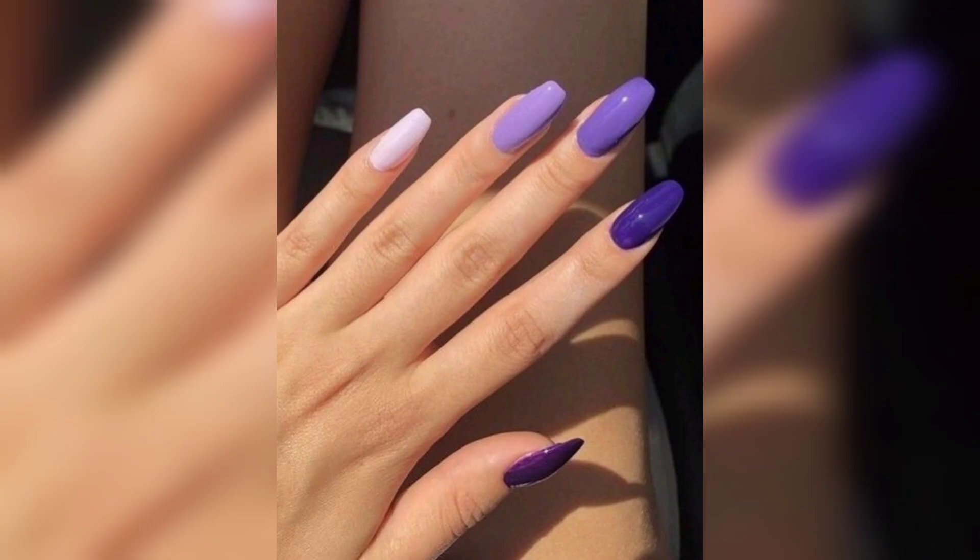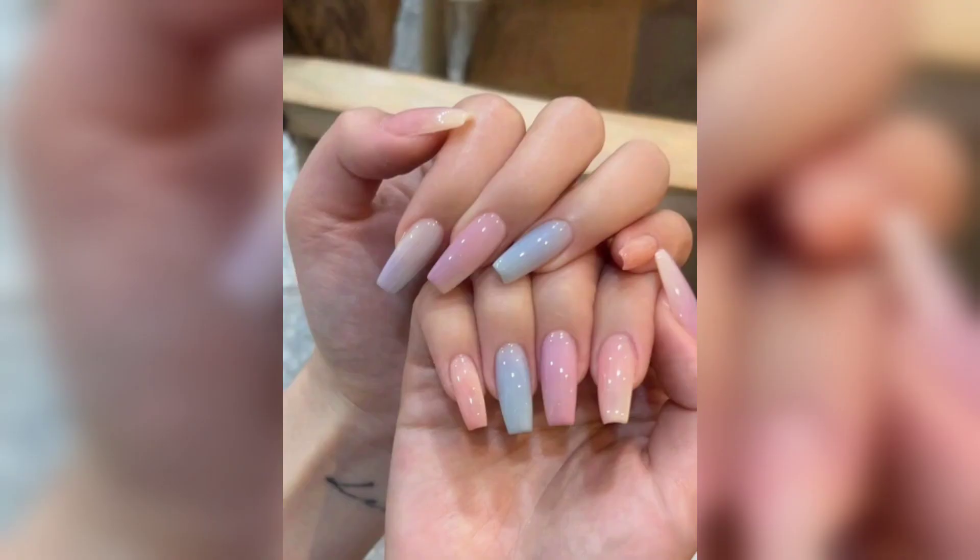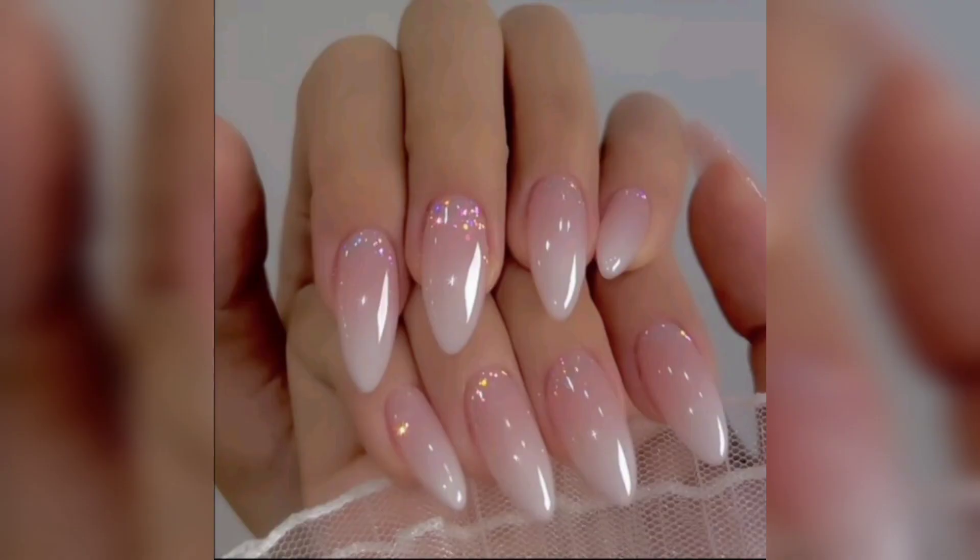From the understated allure of monochromatic short acrylic nails, perfect for those who find beauty in simplicity, to the audacious and bold animal print acrylic nails that let you unleash your inner wild side.